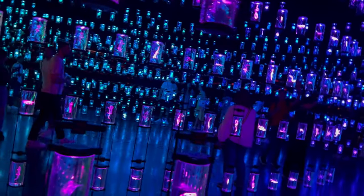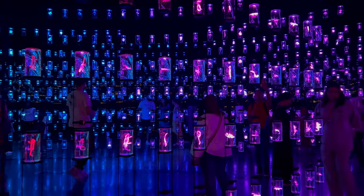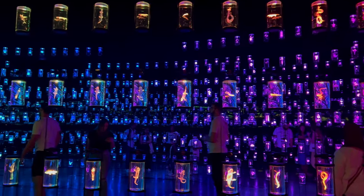Our idea is: please do not touch the jars. This is a library of the jars.